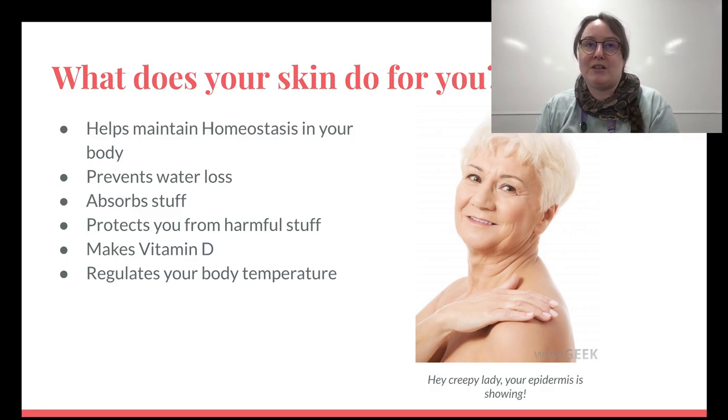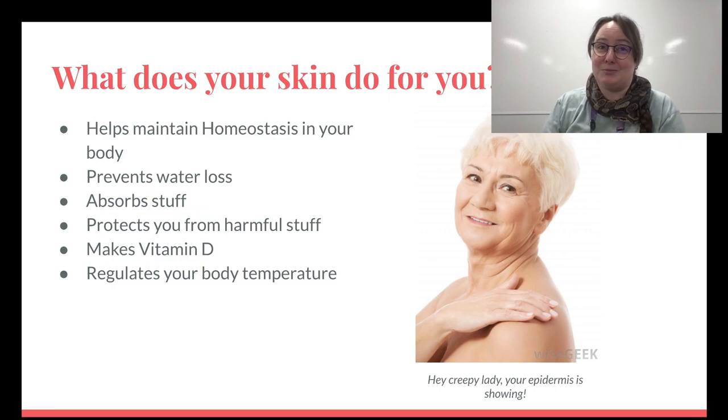Skin also absorbs things, which can be good or bad. Mercury, for instance — liquid mercury does not play well with our body. Our body doesn't know what to do with it, so it actually covers our neurons — our brain cells and nervous cells — with it.